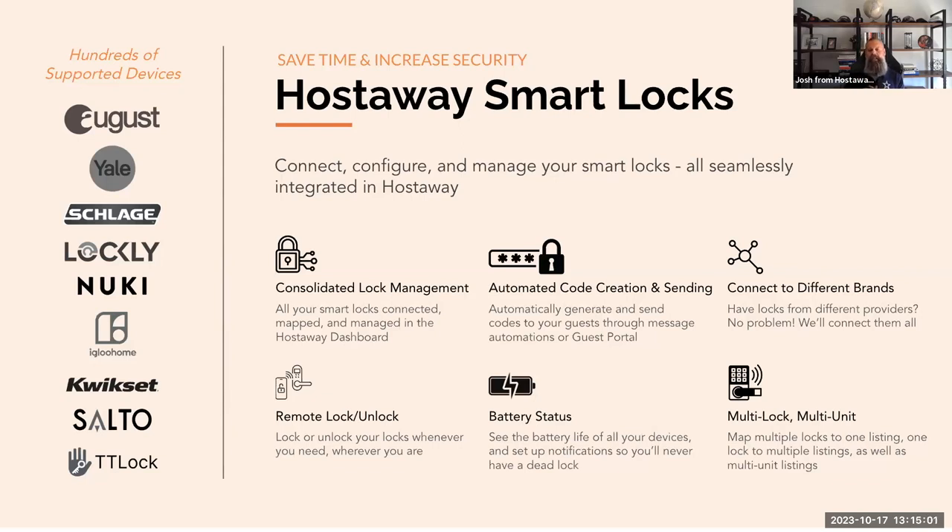Automated code creation and sending: unique access codes are generated and sent directly to your guests, either through our automated messaging system or through the guest portal, ensuring guests receive their codes promptly and eliminating any potential access hiccups. Connecting different brands: the market offers a range of smart lock brands, each with their own features. With HostAway smart locks, brand diversity isn't a challenge — it's an advantage. Whether it's Yale, Schlage, or multiple other brands, our platform bridges the gap and lets you connect multiple lock providers seamlessly.